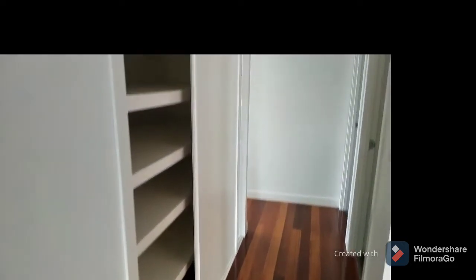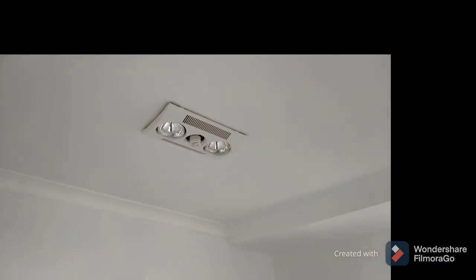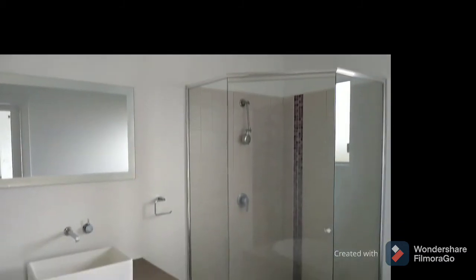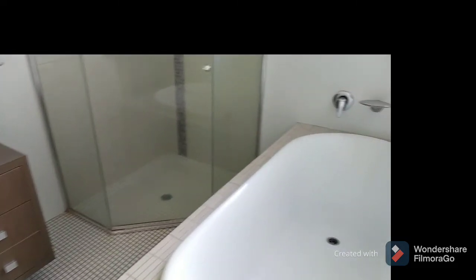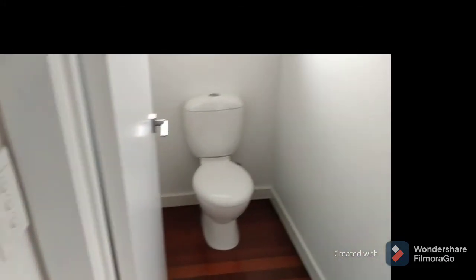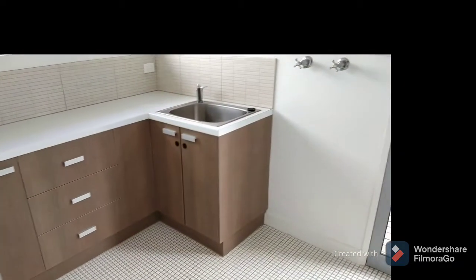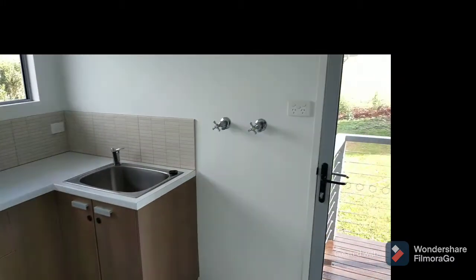Big linen cupboard in the hall. Main bathroom has heat lights, a nice big deep bath, and a toilet. Nice modern laundry, with a door to outside where we just were.